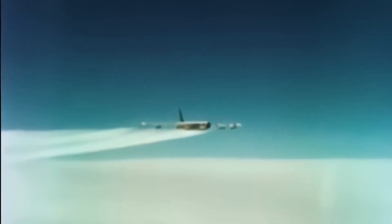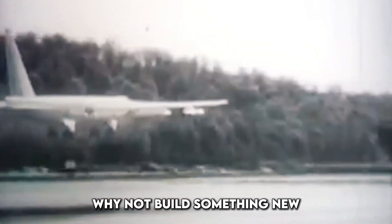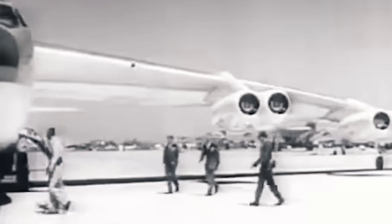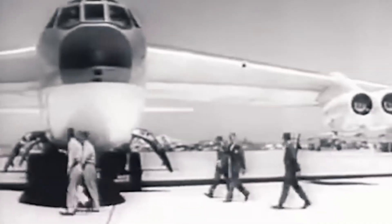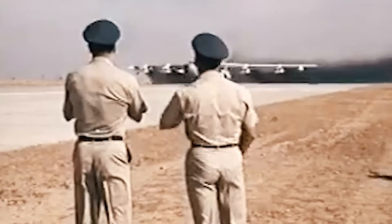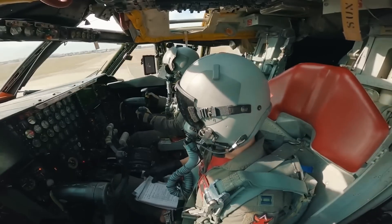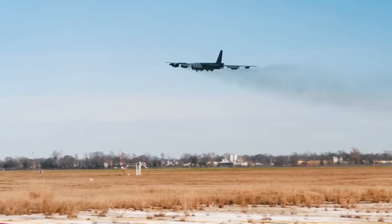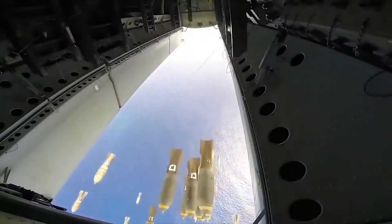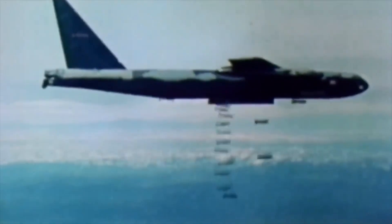Why keep such an old aircraft around? Why not build something new? Because no other bomber in U.S. history has proven more reliable, versatile, and downright durable than the B-52. And now, with the latest upgrades, it might become the first warplane in history to serve for a full century. This is not just a story about an aircraft — it's about engineering brilliance, strategic planning, and how the B-52 is being reborn for the age of hypersonics and cyber warfare.